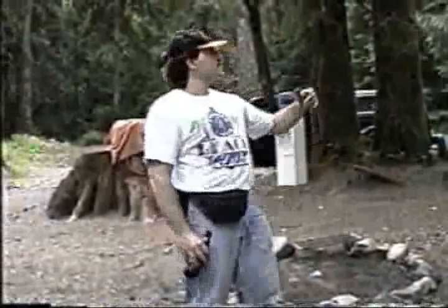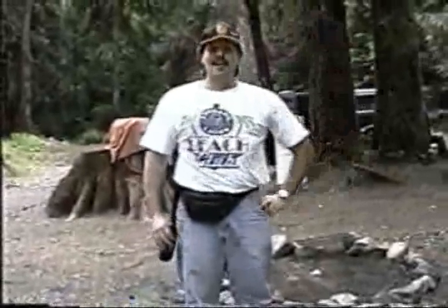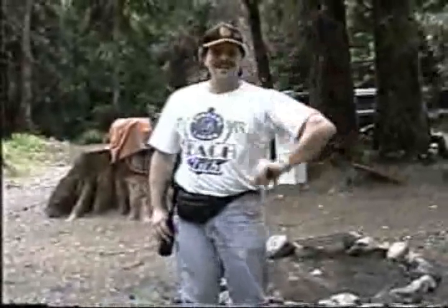Throughout the evening we'll be doing some setup — we're going to be putting up some lights, some canopy, and a few other really exciting projects. We'll come back and check that out later on.